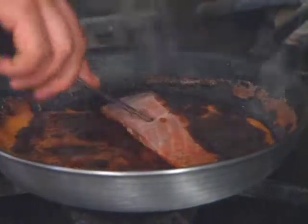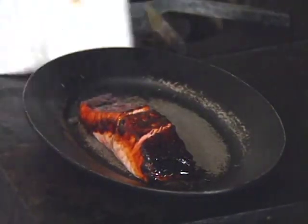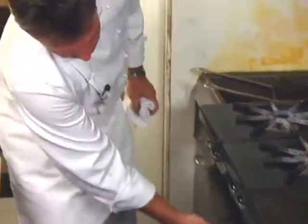Remove the fish from the pan and transfer it to a pan you can finish in the oven, or if you like it on the rare side, you can serve it that way.